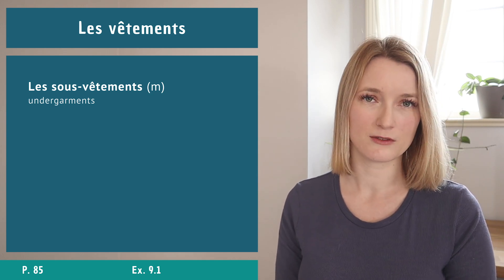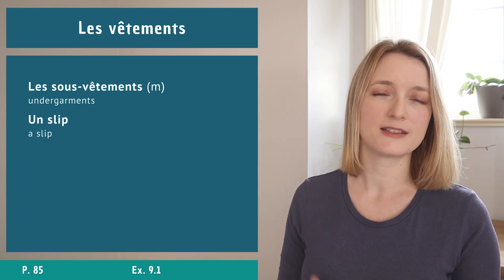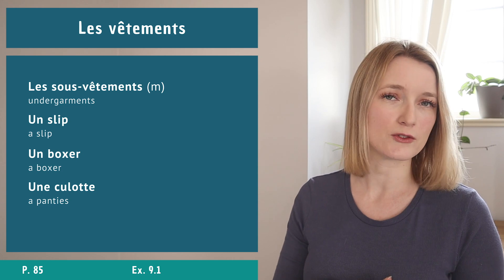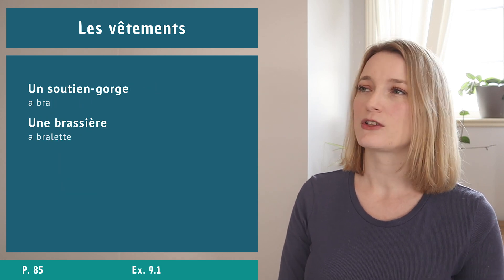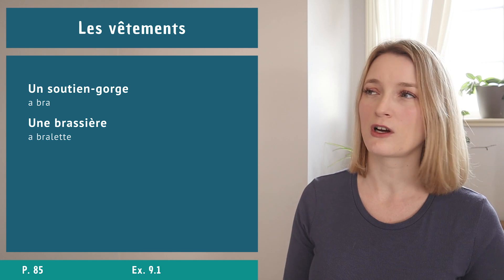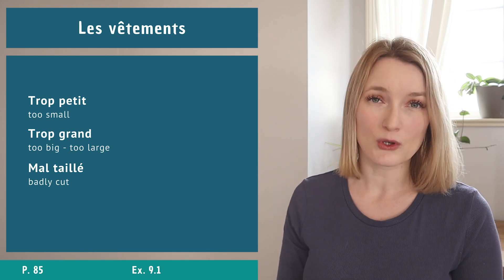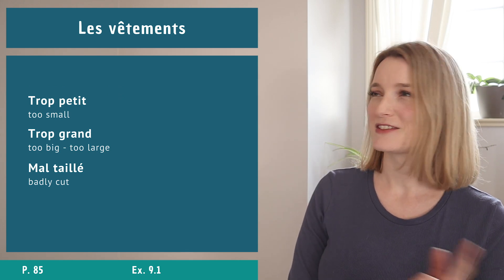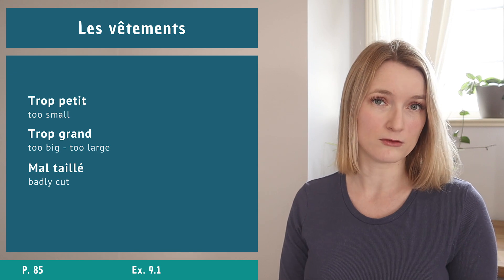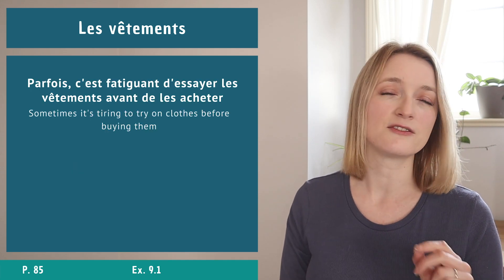Underwear in French is called les sous-vêtements. For the bottom we have un slip, un boxer, or une culotte. For the top, the bra, we have un soutien-gorge or une brassière. Three ways to describe how clothes fit: trop petit (too small), trop grand, or mal taillé.